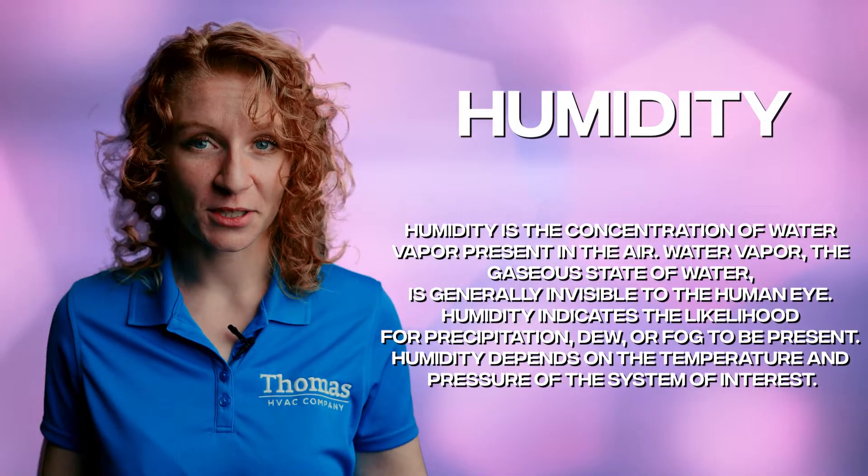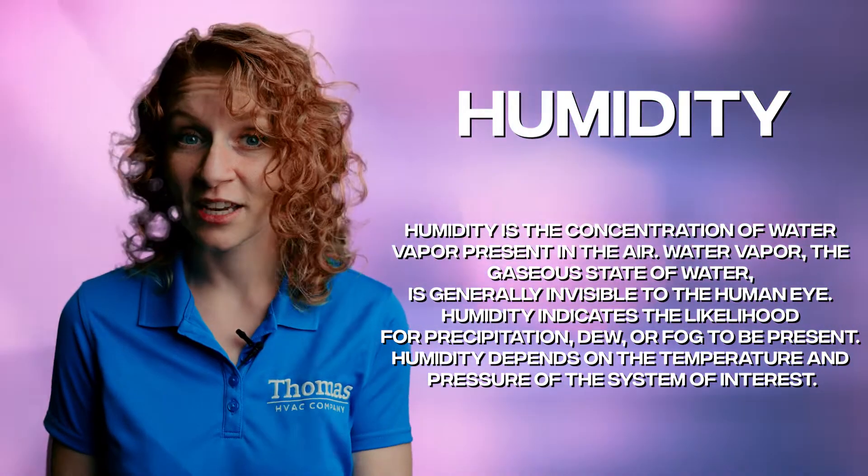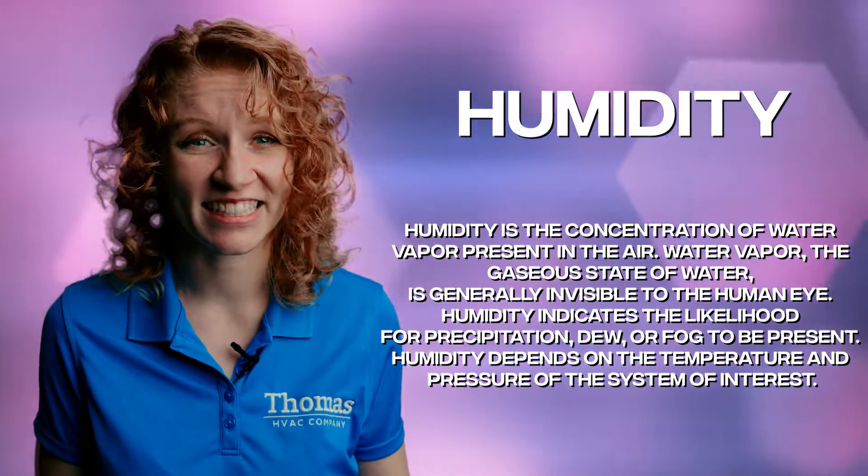Humidity is the amount of moisture in the air. It's what makes a hot day feel even hotter, or a cold day feel even colder. It's also what makes your hair frizz up like a mad scientist lab experiment.